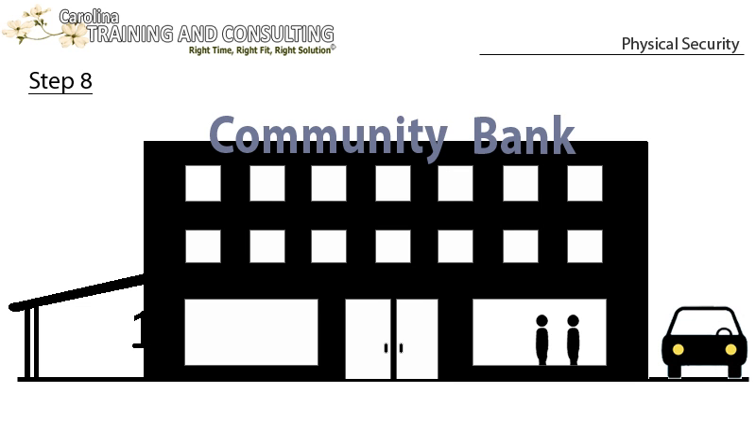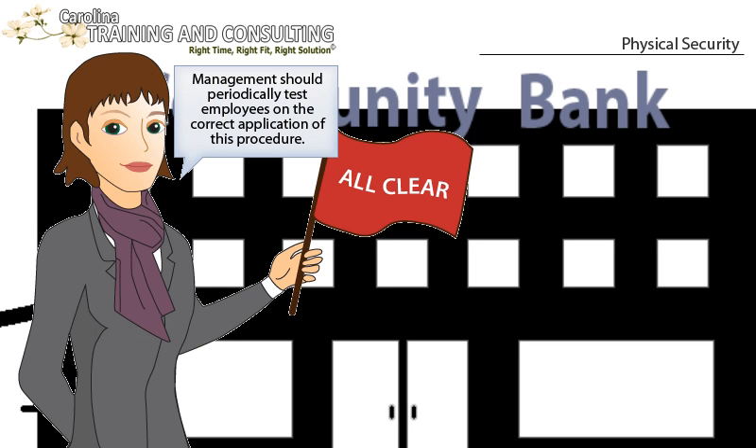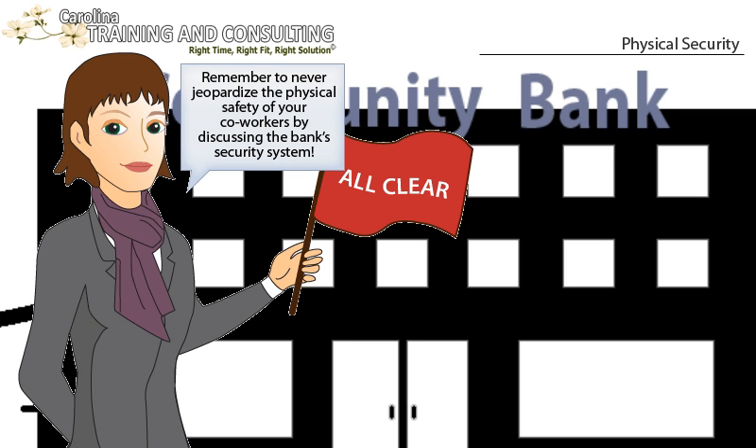Step 8: Employees who are in and already safe should help watch parking lot activity for subsequent employees to arrive, ensuring they enter safely. Management should periodically test employees on the correct application of this procedure.